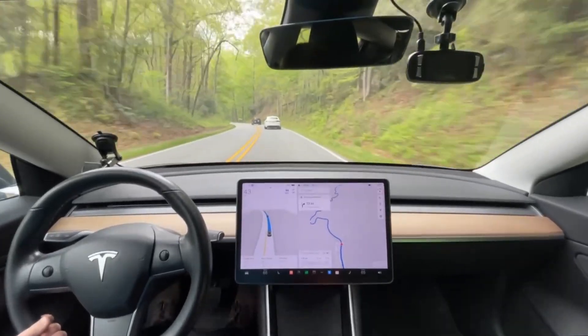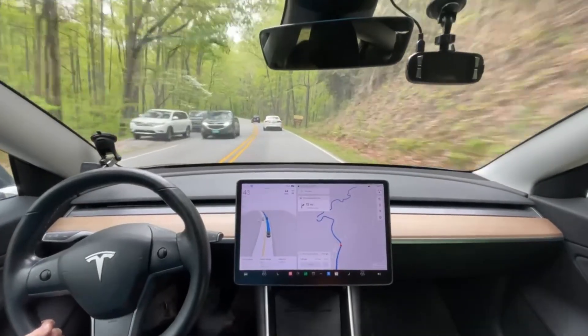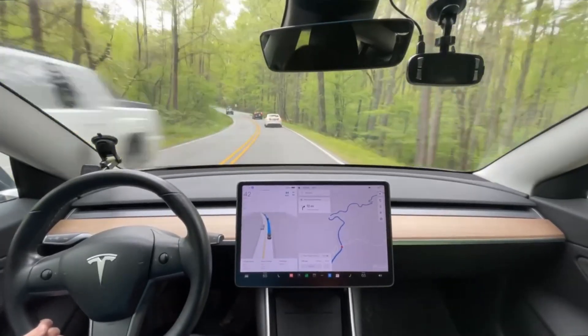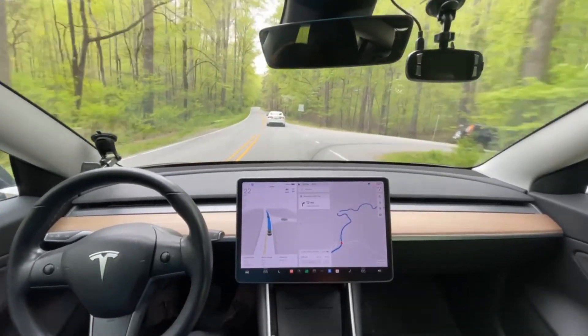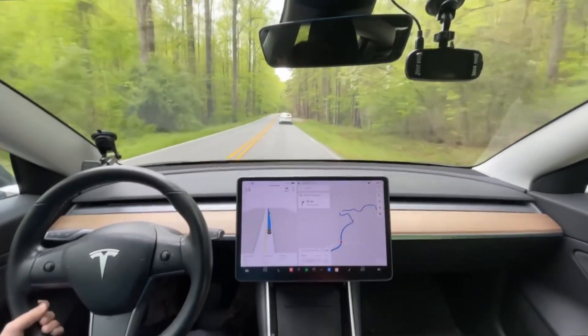Hello everyone, this is Rocco coming at you for another full self-driving test. This one is going to be semi-unique and different from my normal test. This is going up 276 in Pisgah Forest going towards Waynesville, away from the Brevard area of North Carolina.